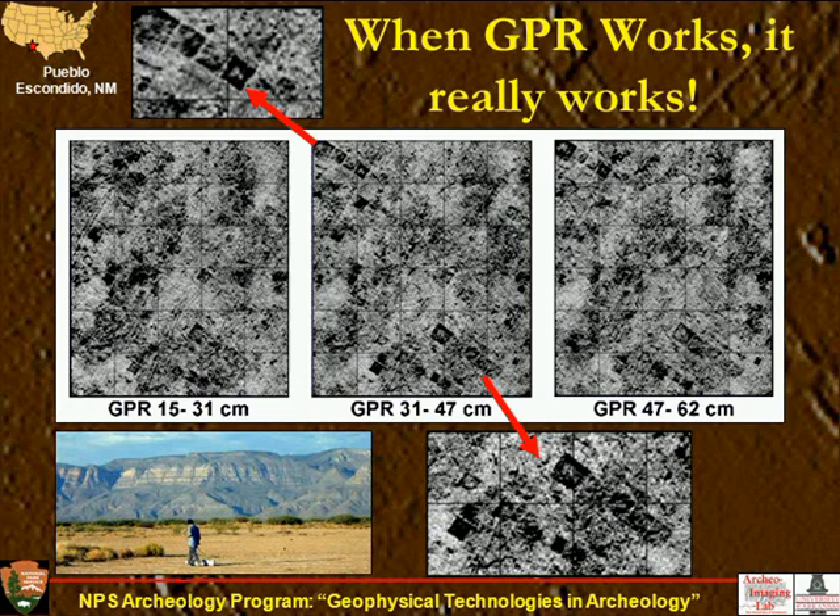I just want to close with this: the big question is where does all this lead? We have Mr. Spock from Star Trek out with his tricorder — we're not quite there yet. But if you look at the magnetic houses in the upper right, those plan views look very close to excavated plan maps from Raymond Wood's excavations in the 1960s. We can see interior hearths, storage pits, entryways, and beyond. In the geophysics, we can survey the whole village and see what's going on outside the houses, something archaeologists never did in the earlier days. The sensors get better and the software gets better as well. Thank you for your attention — I'll take any questions.